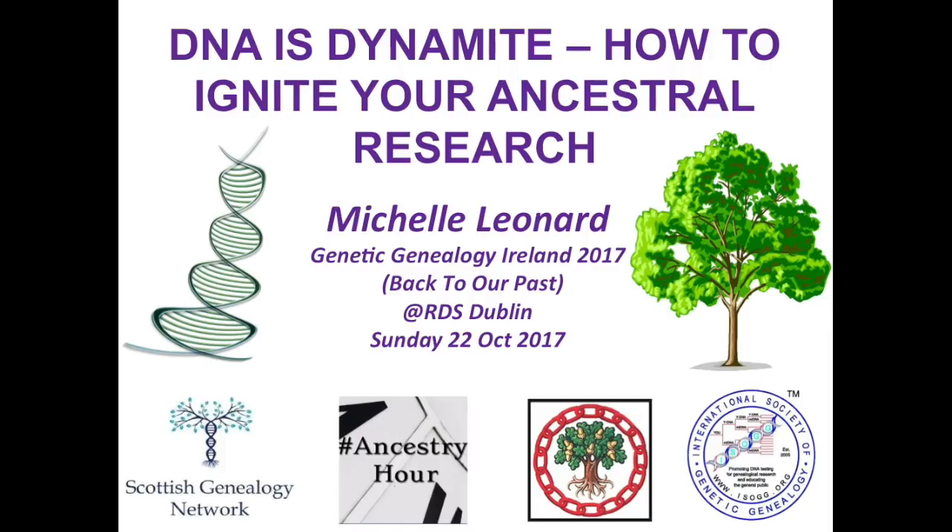Michelle is a professional genealogist. We've worked very closely on a couple of projects — one of our passion projects is World War I, trying to help promote the commemoration of the missing soldiers. Michelle has done a lot of work on the Fremel project. Today Michelle is going to tell us how dynamite DNA is and how to ignite our ancestral research. Please give a big warm welcome to Michelle Leonard.